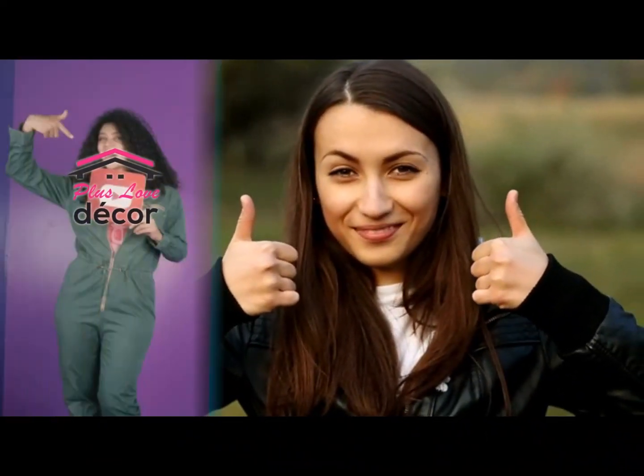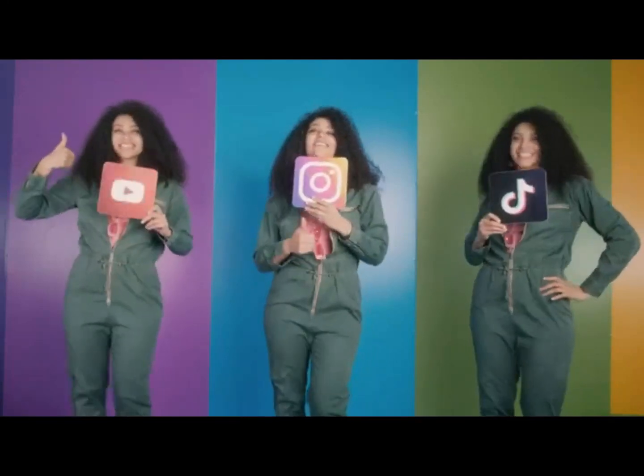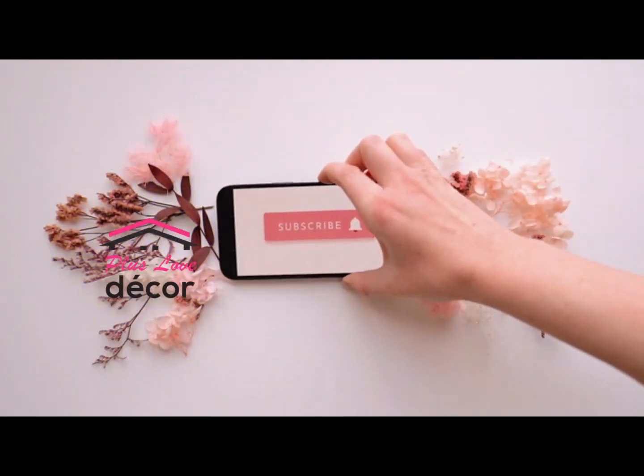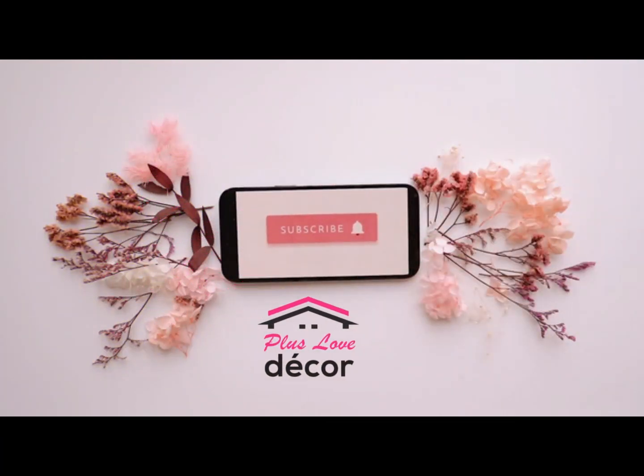That's it for now. Since you're still watching this video, press that like button, comment on it, or share it with anyone close to you and your favorite social media channel. And until we meet again, thanks for watching.